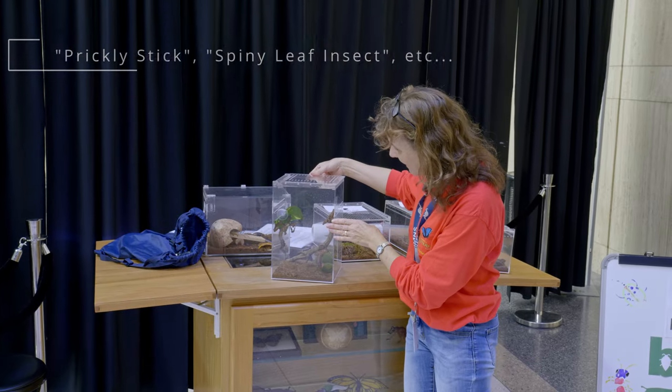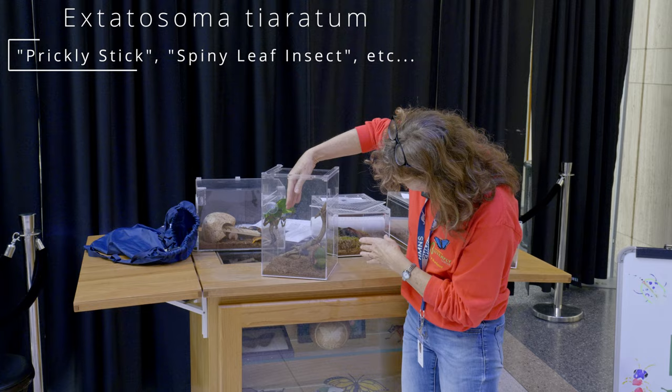I want to show you today our prickly stick. Both of our prickly sticks are females, and I know that because their male counterparts have wings and they do not.